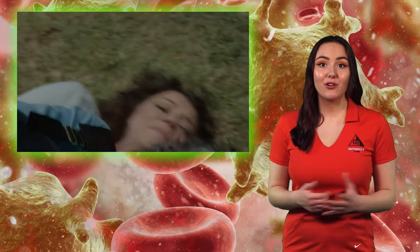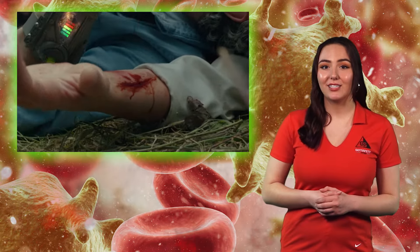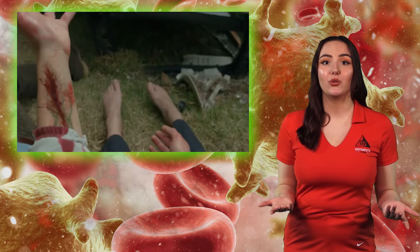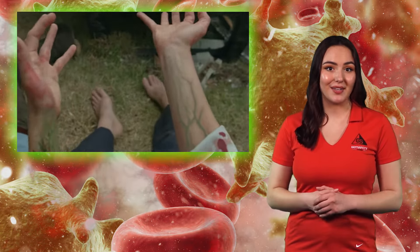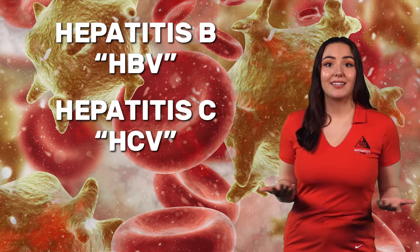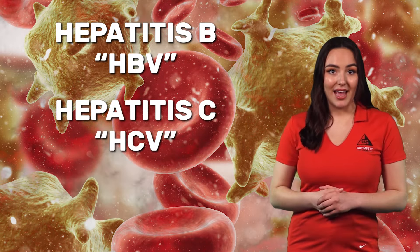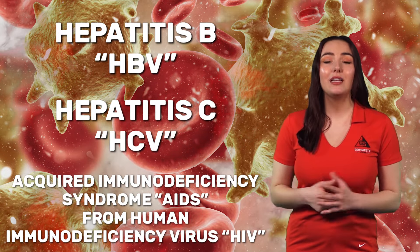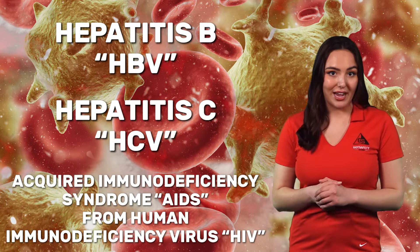Bloodborne pathogens are microorganisms that can cause disease when transmitted from an infected individual to another individual through blood and certain body fluids. Bloodborne pathogens are capable of causing serious illness and death. The most common illnesses caused by bloodborne pathogens are Hepatitis B (HBV), Hepatitis C (HCV), and Acquired Immunodeficiency Syndrome (AIDS), from Human Immunodeficiency Virus (HIV).